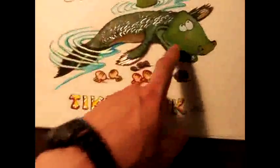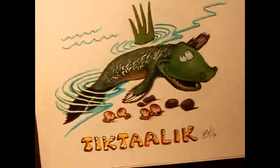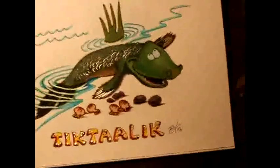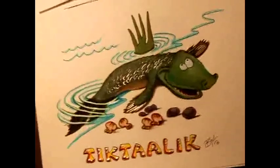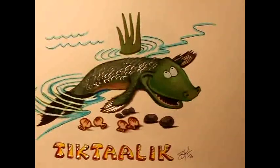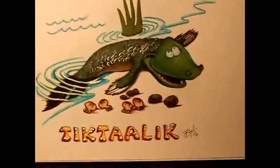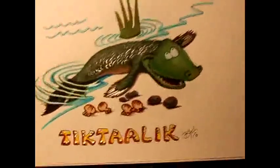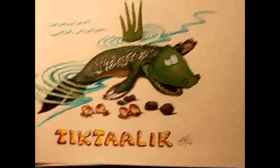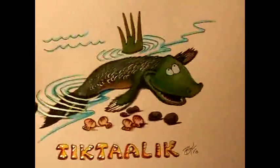Tiktaalik is really happy to crawl out of the water. Evolution theory holds that these little creatures crawled out of necessity — for survival, basically. They tried to get out of the water to avoid predators and ultimately got onto land, started walking on four legs, and eventually walking on two legs, becoming us. This is actually the most ancient creature in my series.